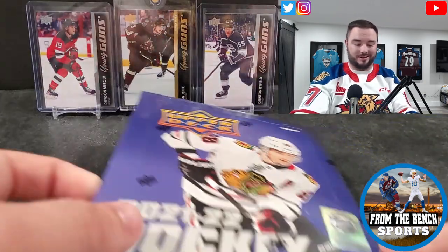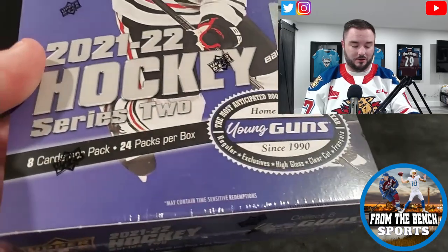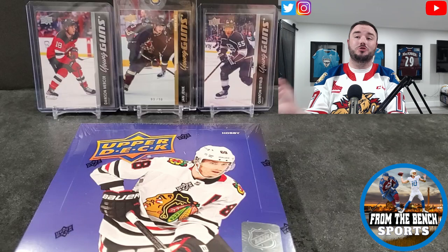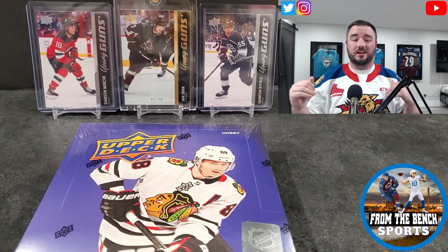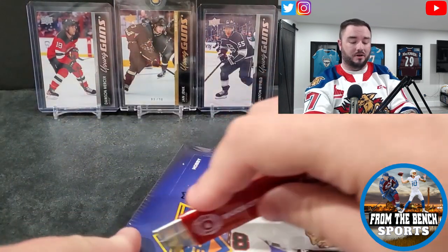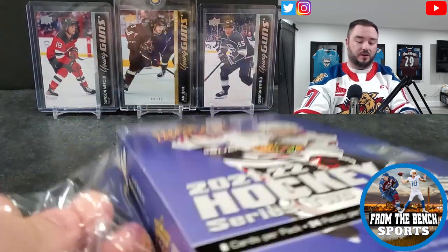Welcome back from the bench everybody, as always it's Eric. Today we're back with 2021-2022 Series 2 hockey and we're going to talk about the newly announced extended series. I got a couple notes about some of the young guns — it's not as crazy of a young gun class as what Series 2 has been, but we'll talk it all over here.